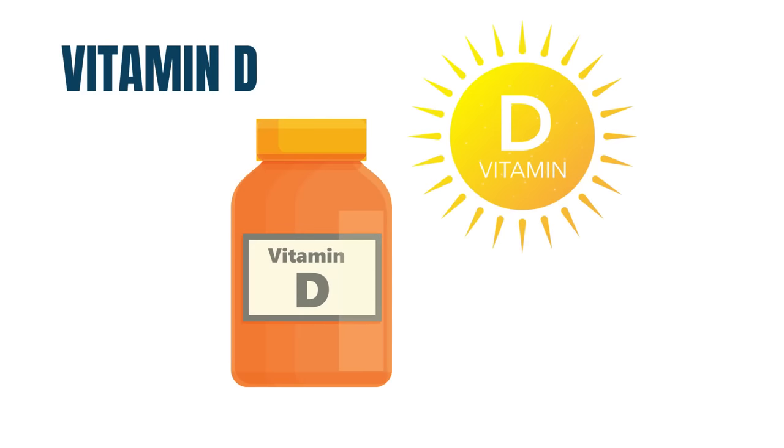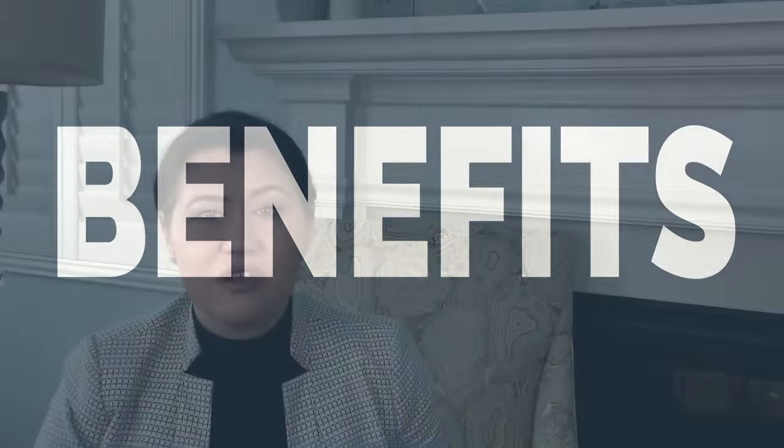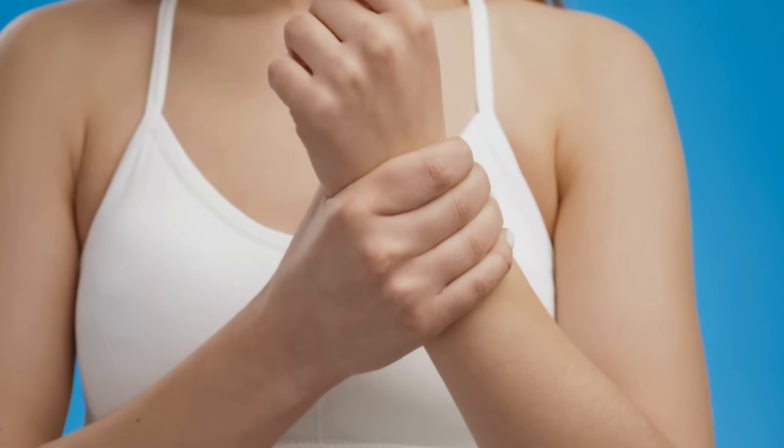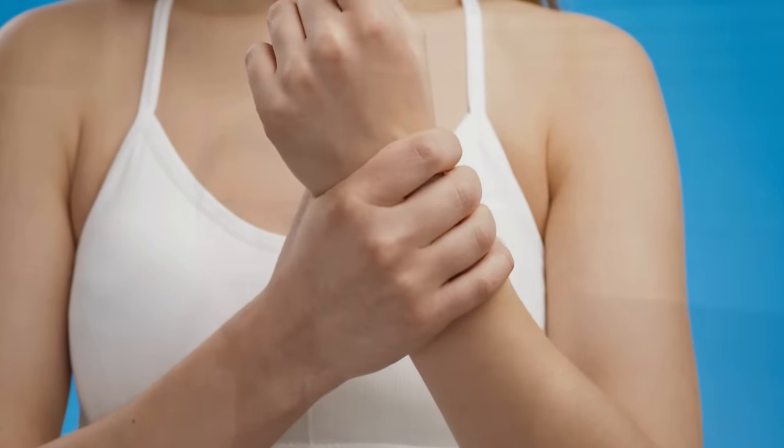Vitamin D. Vitamin D regulates calcium and phosphorus metabolism in your body and will also influence your immune system. A recent study proved that if people are vitamin D deficient, that will increase the risk of developing autoimmune diseases like rheumatoid arthritis or other inflammatory arthritis. If you take vitamin D, this risk will be reduced by 22%. The recommended dose according to this study is vitamin D3, 2000 units every day. If you want to learn more about the scientific evidence of using different supplements, here is a video I recently published on my YouTube channel.